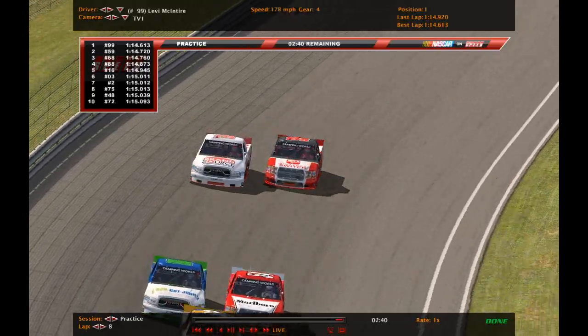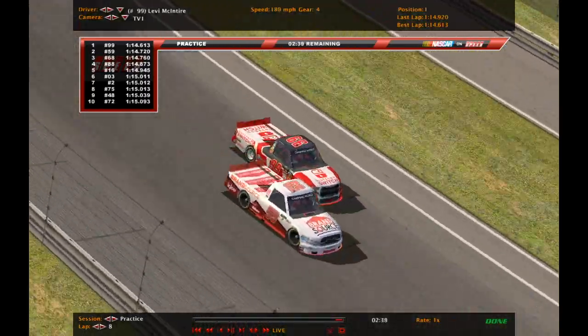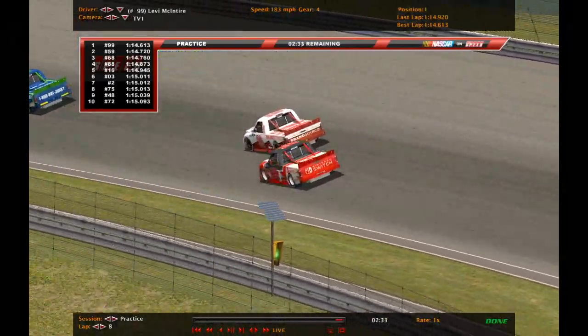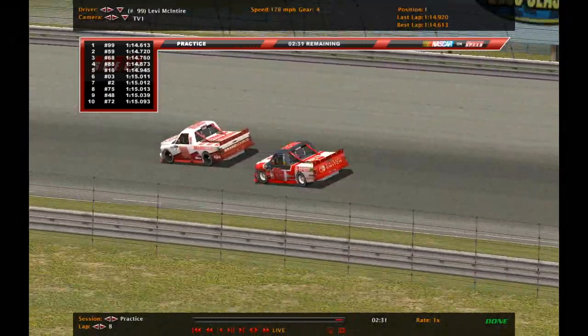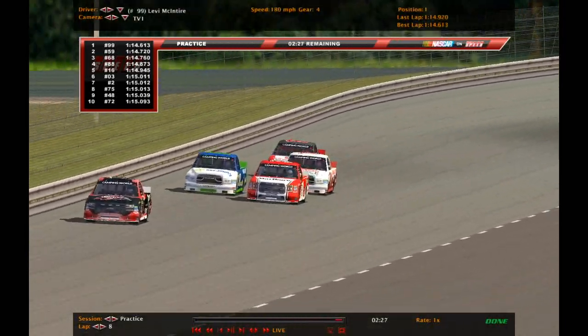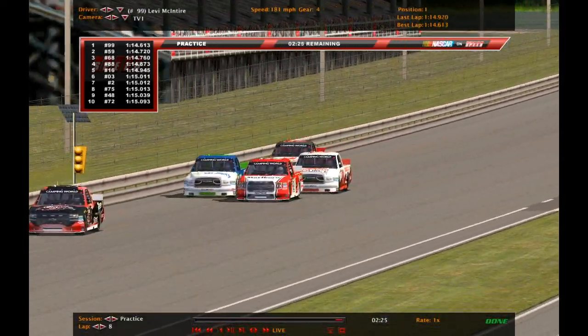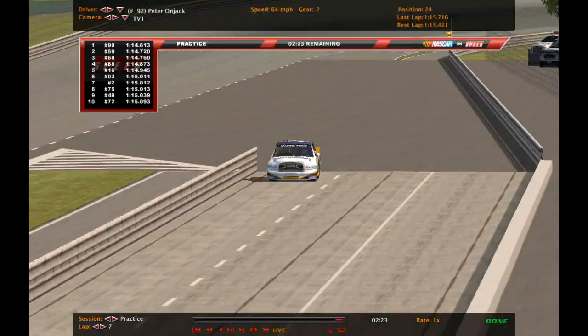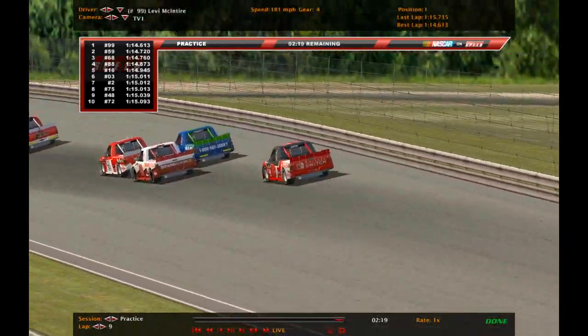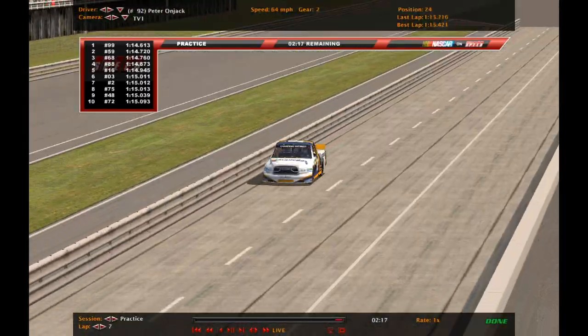In third gear you get a lot of buildup, but when you're in fourth gear — right when you get up to the 180s in third gear — you're going to start slowing down because you're at such a high RPM. In fourth gear, that doesn't happen. It looks like Peter Onjack is going down pit road. Some drivers are actually starting to pit.